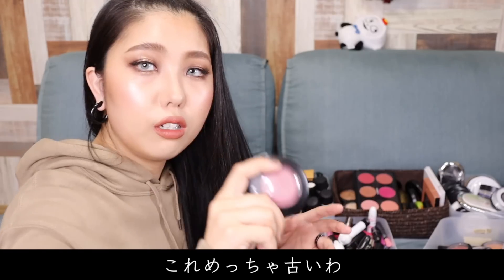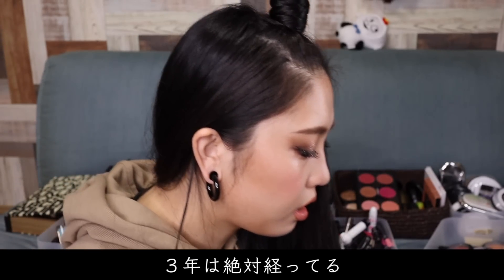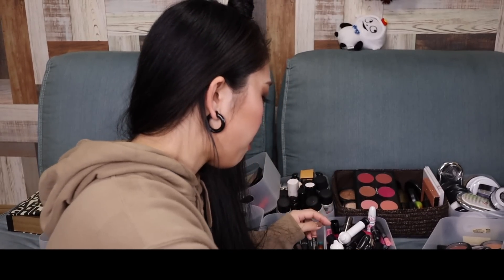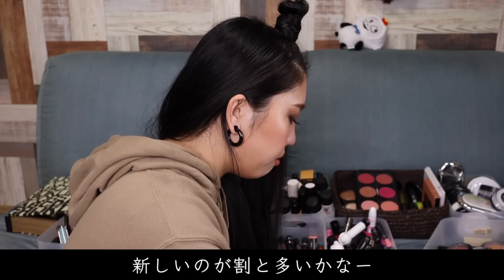これめっちゃ古いわ。これジェントルですね。もう廃盤かな？ミネラライズブラッシュのジェントルですね、3年は絶対経ってる。さよなら。まあでも新しいのが割と多いかな。